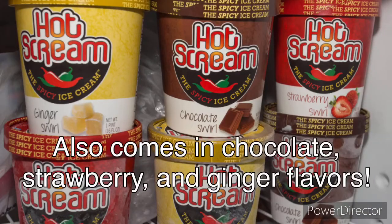Espresso Swirl — Hot Scream appears to be the name of the company. Again, this was another one that I got at Grocery Outlet Bargain Market. This is the only flavor that I saw in this particular variety. That's what it looks like — it's a vanilla ice cream. I licked my finger and I definitely got a little bit of that spice, so this is going to be good. You can see the espresso swirl there. It smells mostly vanilla, maybe a little bit of coffee. I'm going to dig right in here.